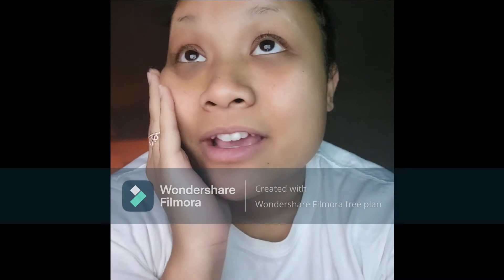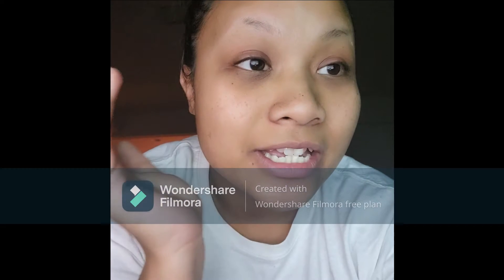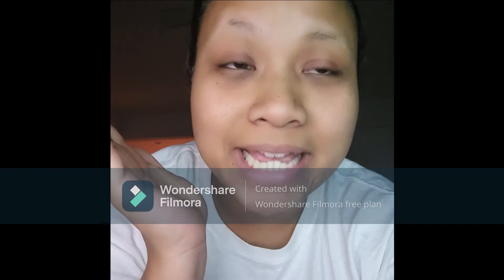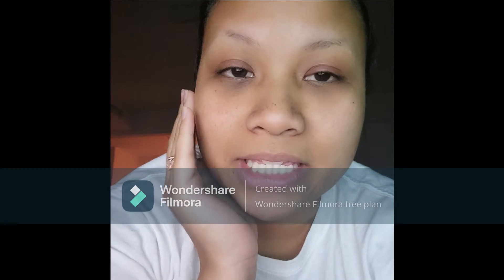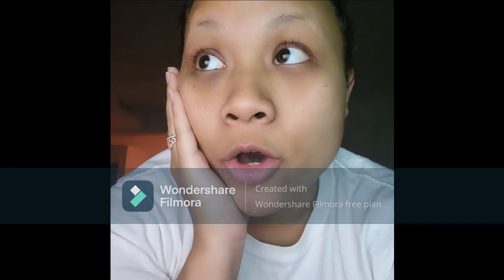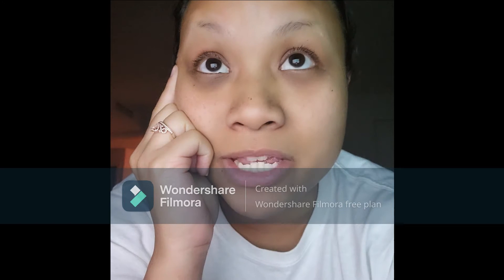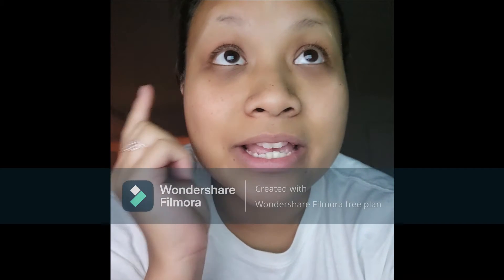I don't have a dollar to spend on getting any apps right now. When I had my Mac computer, it never gave me this problem — I never had to purchase anything to edit my videos. This is really making me think about buying a Mac computer. Hopefully I can find a used and cheap one. Right now the only thing I can do is use this app, and it's going to have a watermark on it.